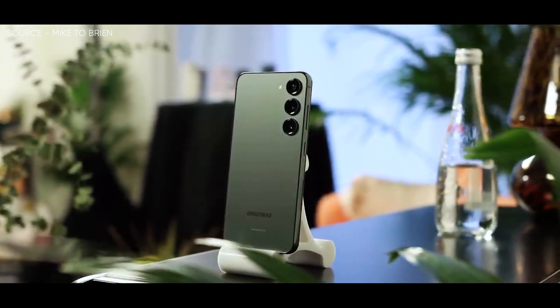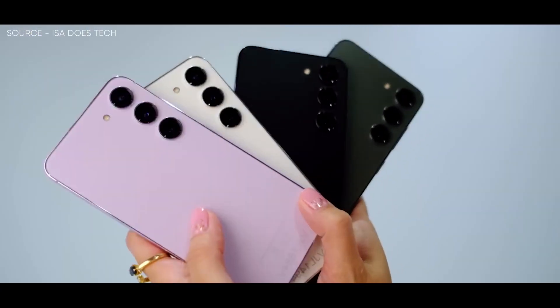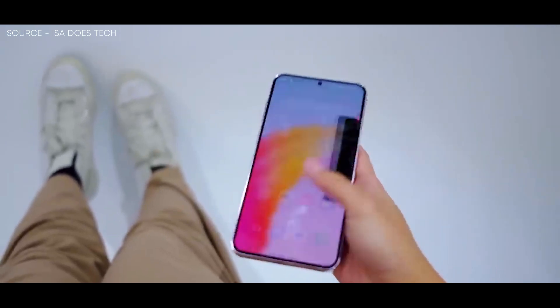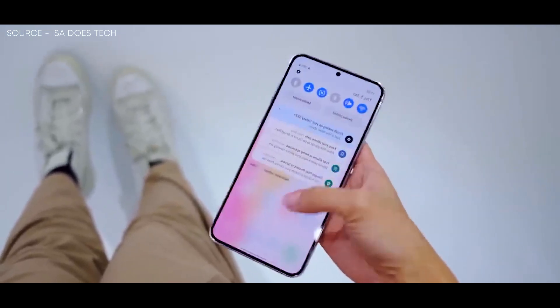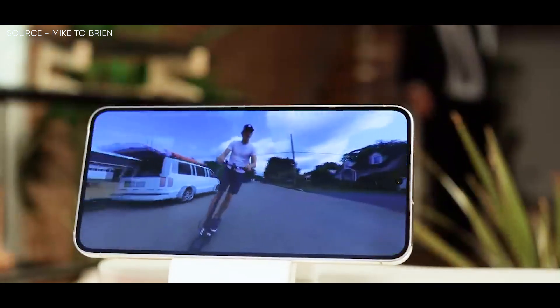The S23's 6.1-inch Dynamic AMOLED 2X panel with Full HD+ resolution and configurable 120Hz refresh rate are almost exactly the same as last year. As new components, Corning Gorilla Glass Victus 2 and a maximum peak brightness of 1750 nits in auto mode are found.